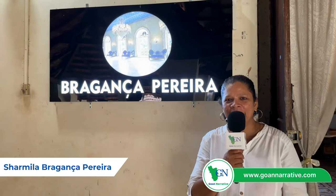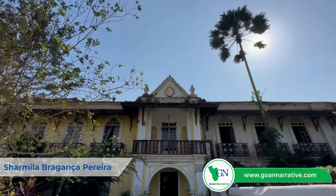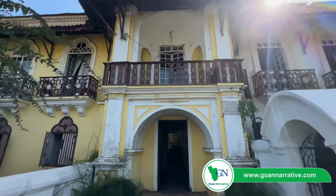Welcome. I'm Sharmila Braganza-Pareda, the 15th generation of the Braganza-Pareda home. So welcome, let's go in and see the home built in the 16th century.